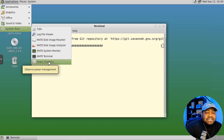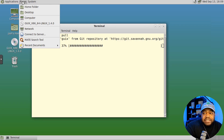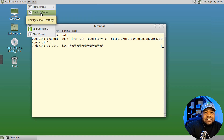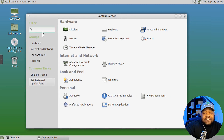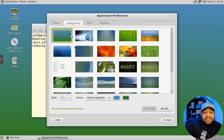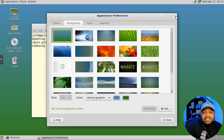Under System Tools you have Caja, which is the file manager, a log viewer, disk usage analyzer, and MATE System Monitor — open that up to check how the system is using resources. You can view processes and the filesystem. We also have Power Statistics to change power management. Under Preferences and Control Center you can change themes, look and feel, password, and other system settings. They've also got MATE backgrounds downloaded.